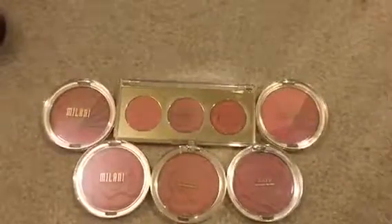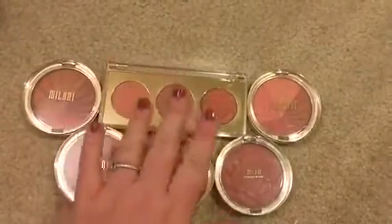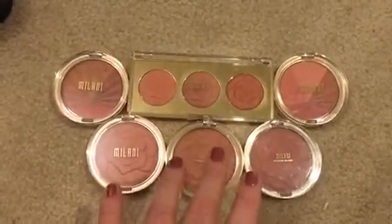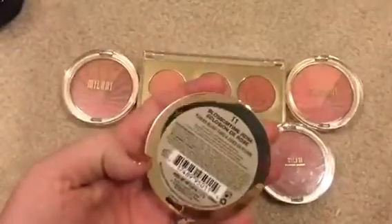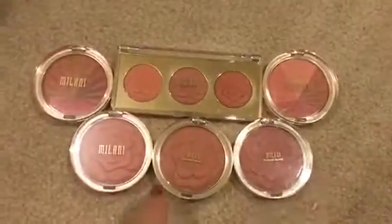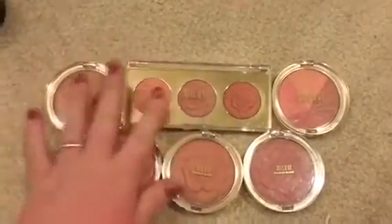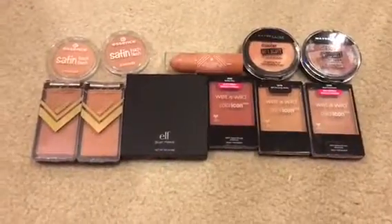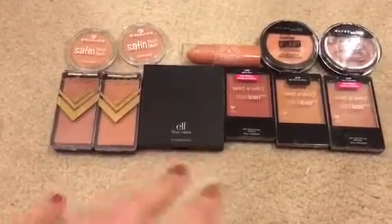Next are all of my Milani blushes. These are not going anywhere — these are some of the best blushes out there. My newest one is in Blossom Time Rose. They're gorgeous, and I actually want to get the other three-blush palette as well. These are all safe.